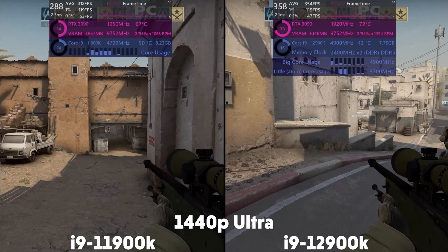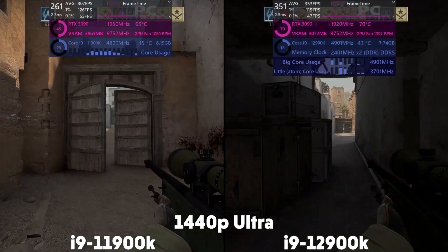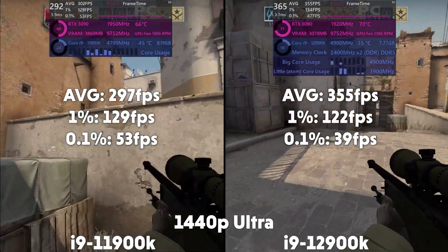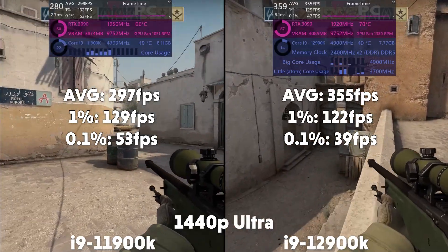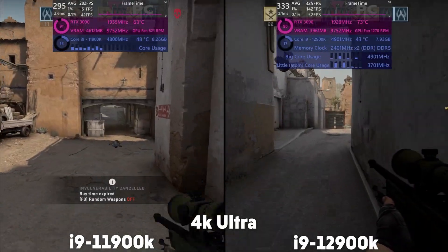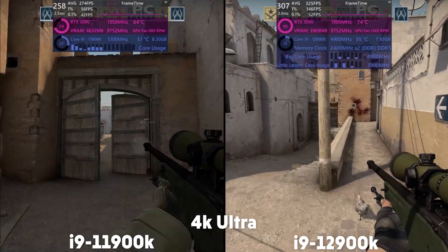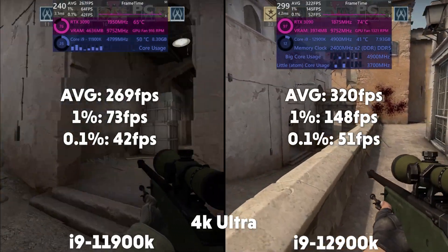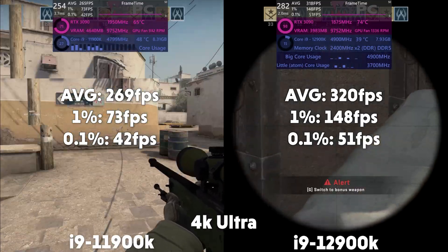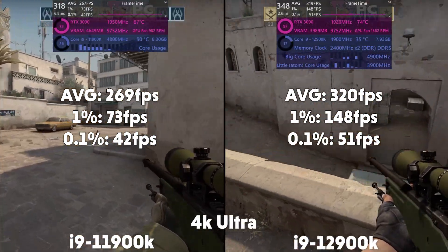On to CSGO, and at 1440p the 11th gen averages 297 FPS with a 1% of 129 and 0.1% of 53. The 12th gen averages 355 FPS with a 1% of 122 and a 0.1% of 39. Up to 4K, and the 11th gen averages 269 FPS with a 1% of 73 and a 0.1% of 42. The 12th gen averages 320 FPS with a 1% of 148 and 0.1% of 51, getting a good boost from better GPU utilization, even if it has lower CPU utilization.